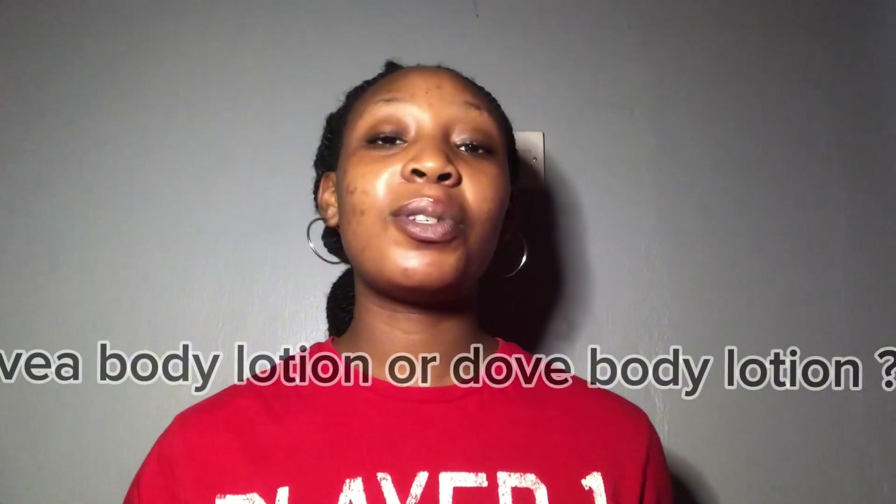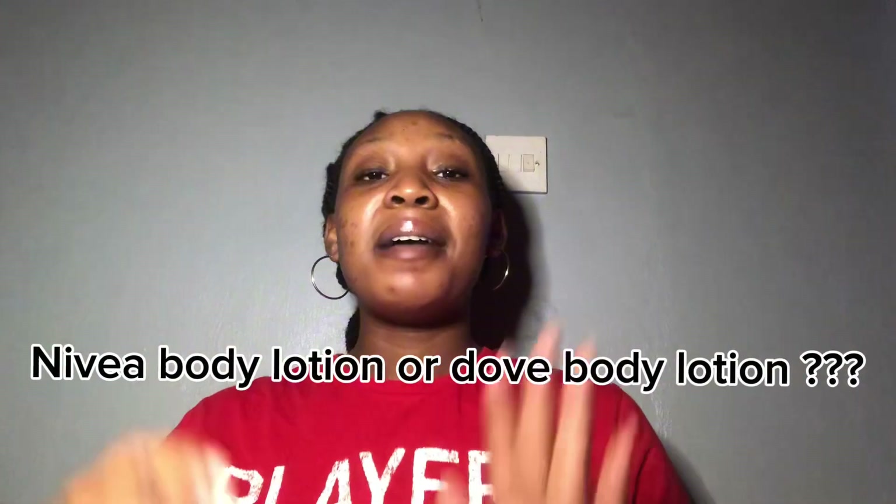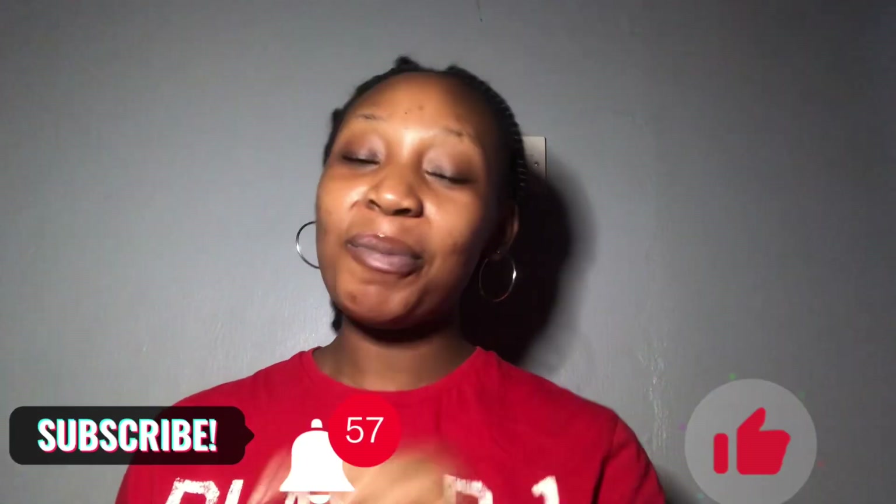The question I'm going to ask you guys: if given a chance to choose between Dove lotion and Nivea lotion, which one would you go for? By the way, during my research I found a particular Nivea lotion called Nivea Extra White C & E Vitamin body lotion, and I think I'm going to review that in my next video — especially for those looking to brighten or lighten their skin, since Vitamin C and Vitamin E are superb brightening ingredients. Drop your comments, don't forget to subscribe, like the video, turn on post notifications, and tell me something great. I love you guys, see ya, bye!